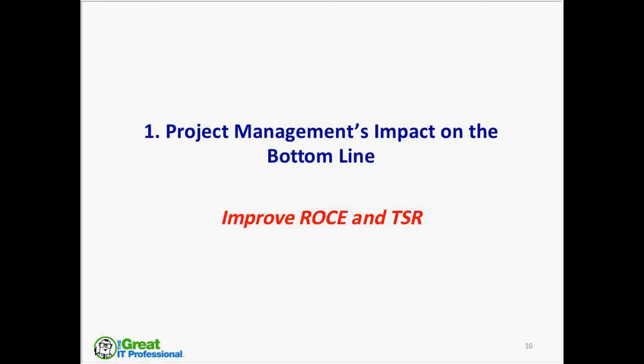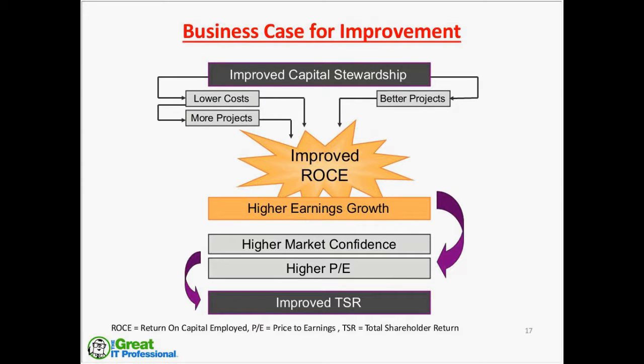With that backdrop, let's jump into the presentation. The first topic is project management's impact on the bottom line. Why is project management important to you or to the company? We'll talk about improving the return on capital employed — ROCE — and total shareholder return — TSR. The business case for improvement: why do we need to improve project management? Improved capital stewardship is very critical. When I was employed at Chevron, we were spending about $40 billion a year on new projects worldwide. Now with the price of oil down, it's still in the range of $25 billion — big money. So we're trying to select better projects and execute them with excellence to get lower costs and do more projects for the same basket full of money.